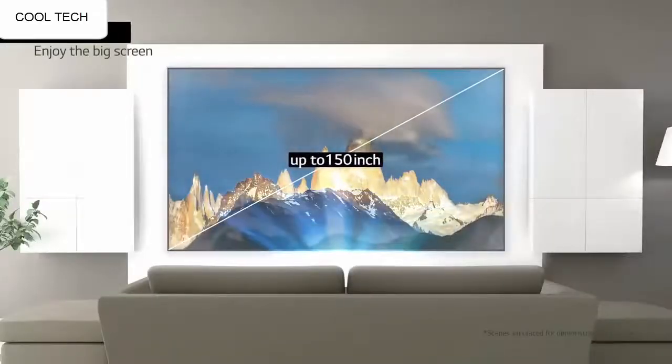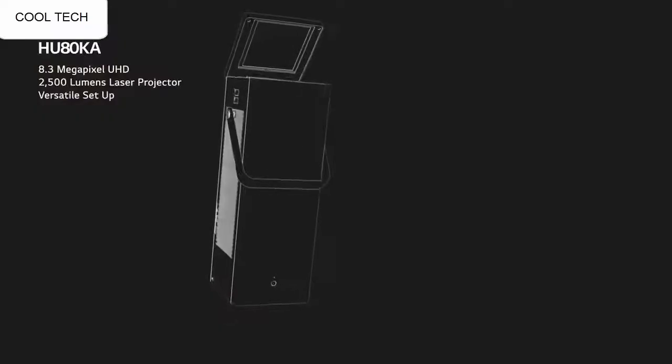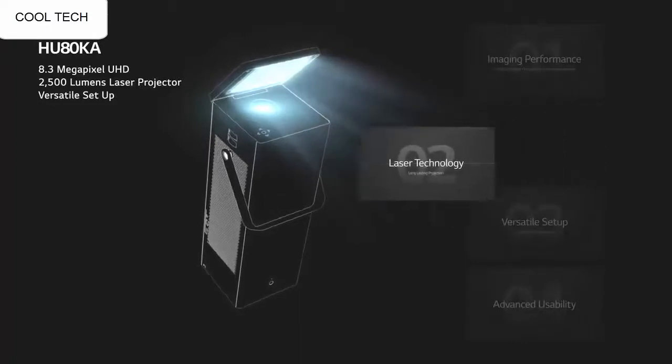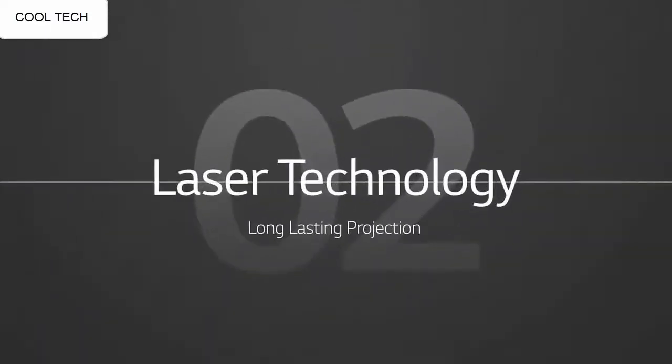The menu system is very detailed and gives you a lot of control. I get to choose the color of the wall on which the image will be projected, and that automatically optimizes the output color setting accordingly.